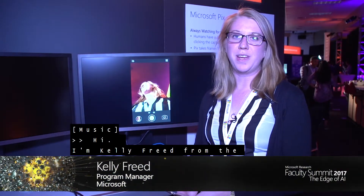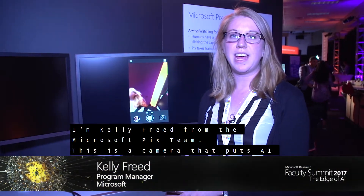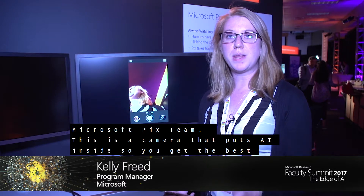Hi, I'm Kelly Fried from the Microsoft Pics team. This is a camera app that puts AI inside so that you get the best photo.